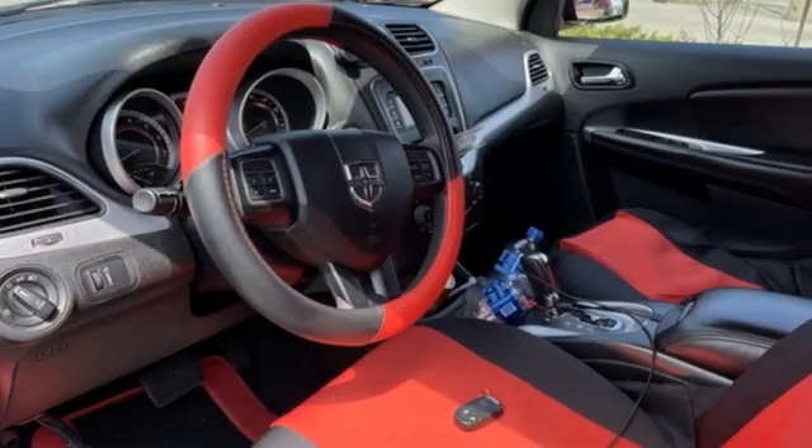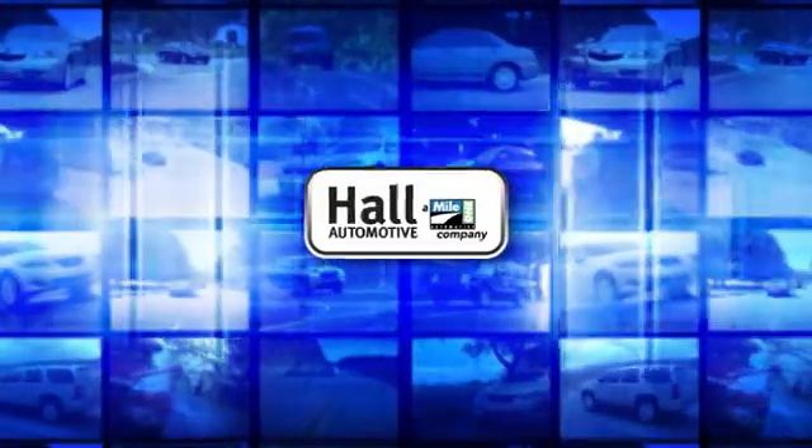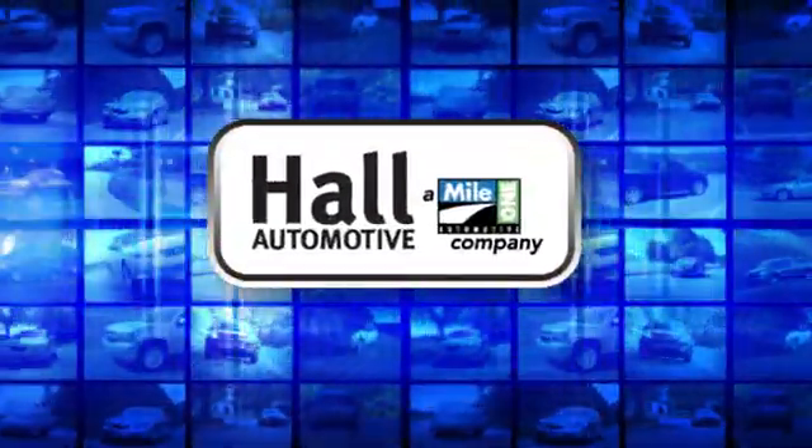Power, performance, passion — Dodge. Hurry in today for a test drive. Paul Automotive: more cars, great people.